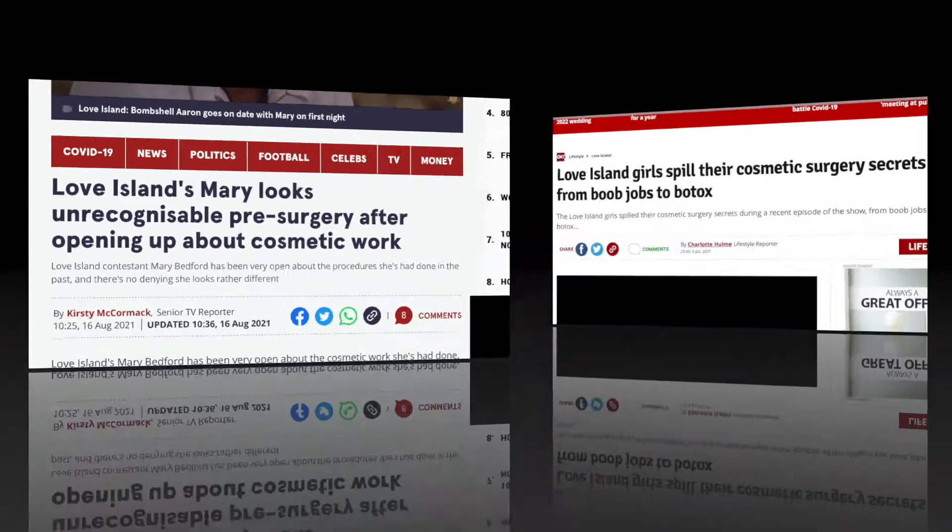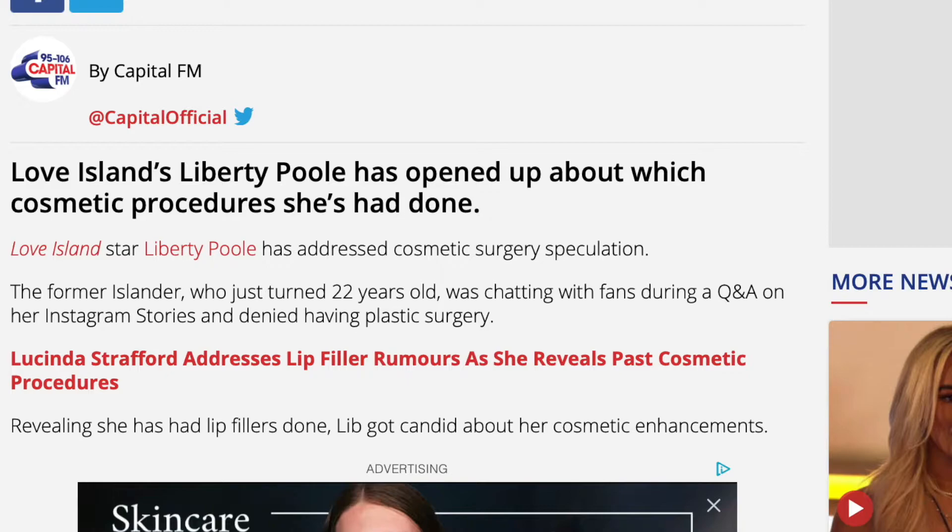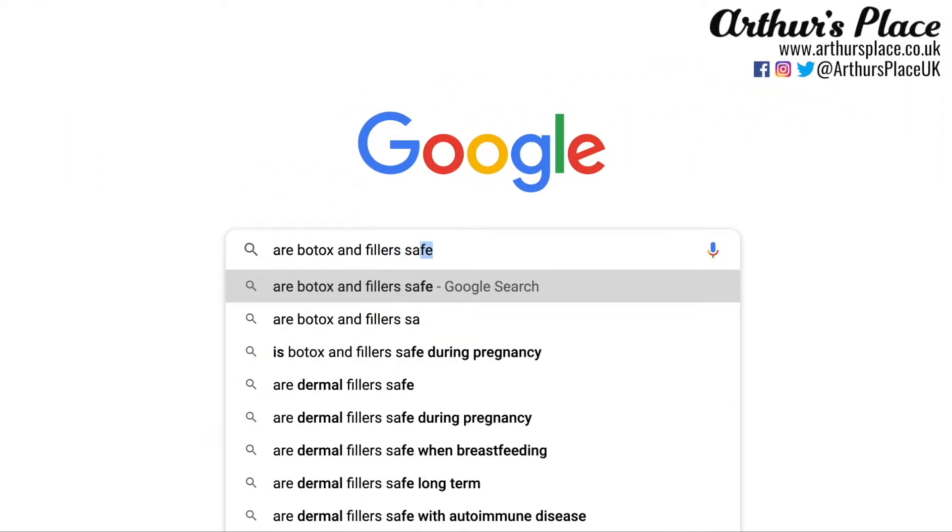Although we believe that natural beauty is always the winner, there's no denying that these treatments are more available and more popular than ever before. But are they safe if you have arthritis?